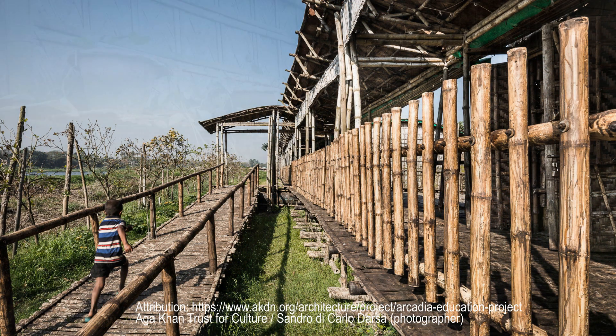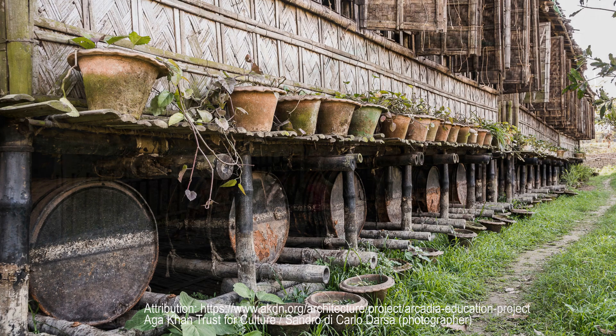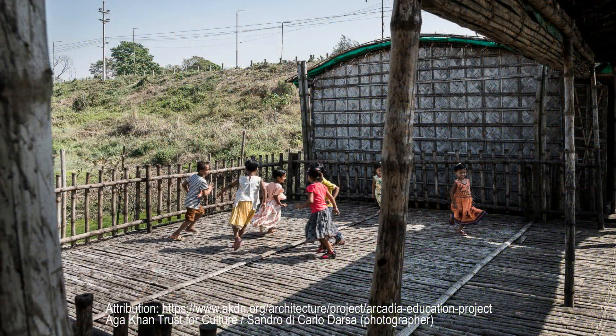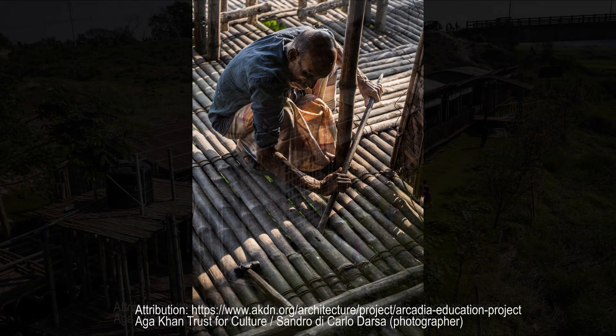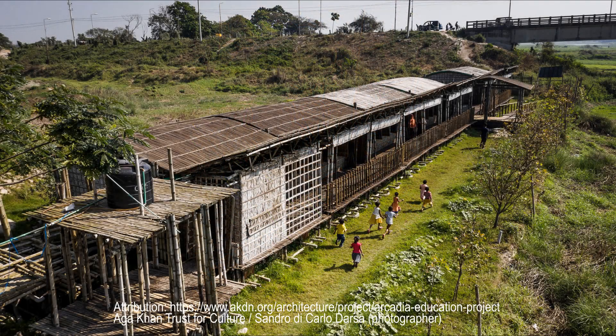Chosen for its lightness and durability, the bamboo was purchased in neighboring villages and drifted along the river to the site. That used for its substructure, anchoring posts, and roof was chemically treated to remove any material that could rot. All other elements were waterproofed by applying a liquid made from boiled local ga'ab fruit, a traditional Bangladeshi method.